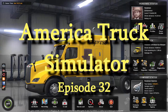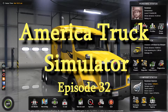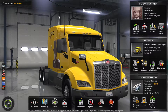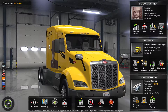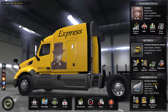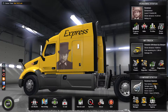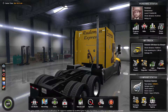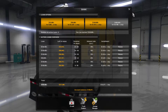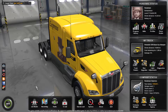Welcome back to American Truck Simulator with the Rude Man. In the last episode I talked about purchasing a new garage in Arizona, in Phoenix to be exact. I didn't quite have enough money, but I did a couple of offline trips. It was a hundred and eighty thousand to buy the new shop, and I was going to borrow about seventy thousand, but I've actually earned that much so I don't have to borrow. Let's go out and take a look at it.